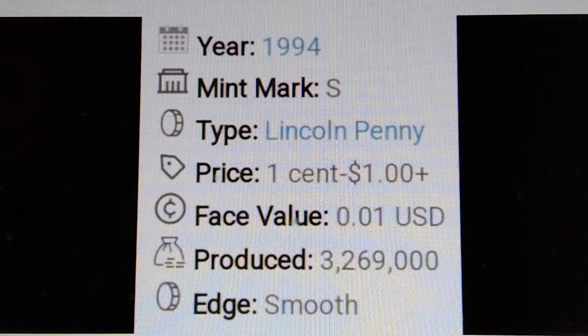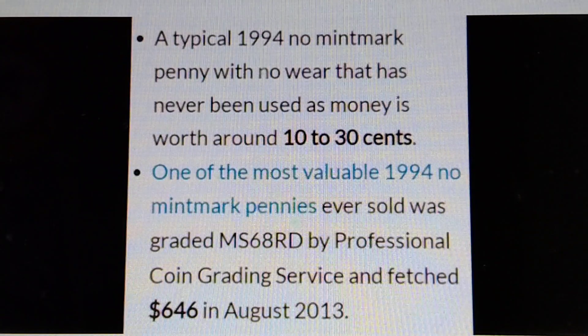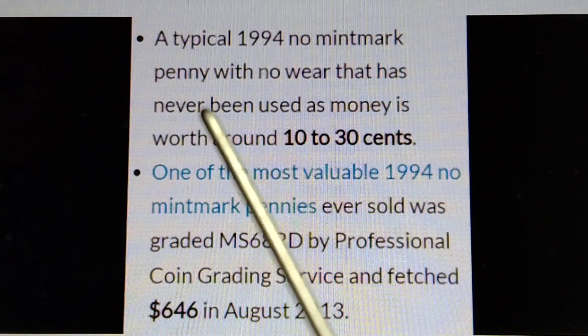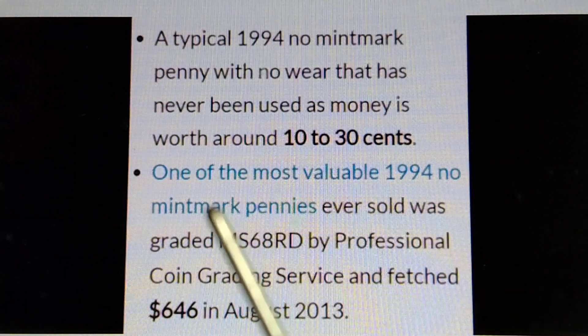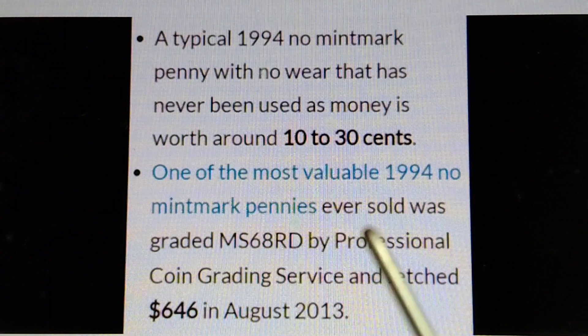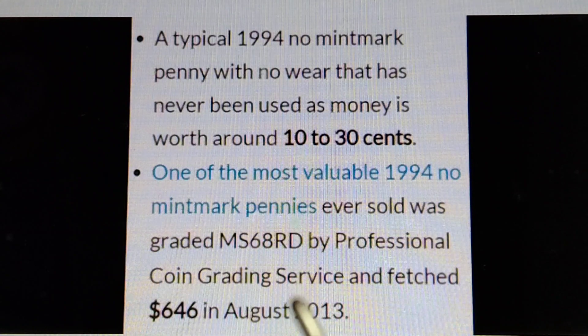More information about the 1994 Lincoln Memorial cent. A typical 1994 no mint mark penny that has never been used as money is worth around 10 to 30 cents. One of the most valuable 1994 no mint mark pennies ever sold was graded MS68RD by Professional Coin Grading Service and sold for $646 in August 2013.